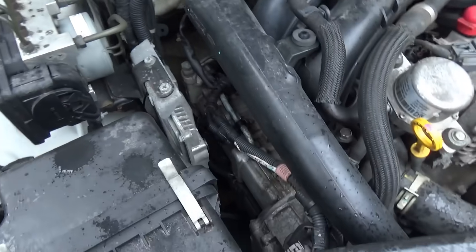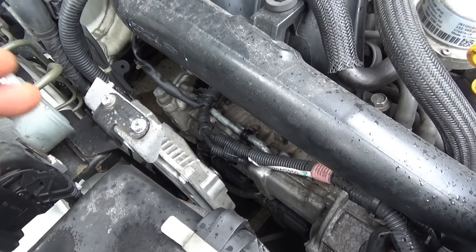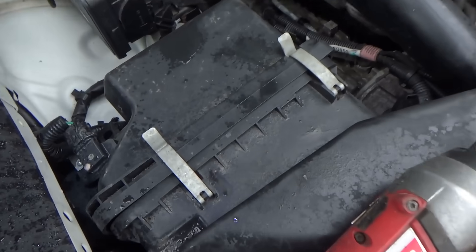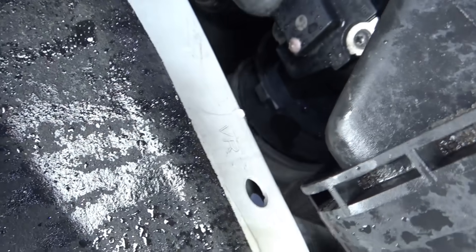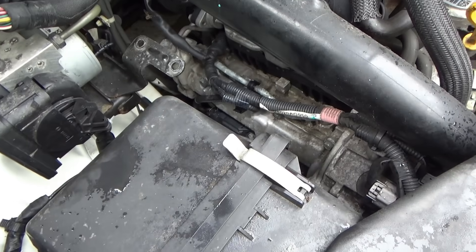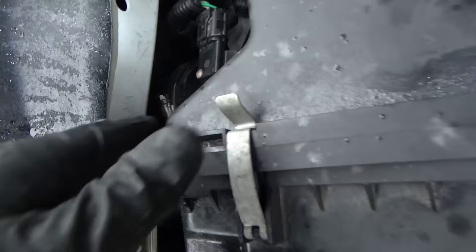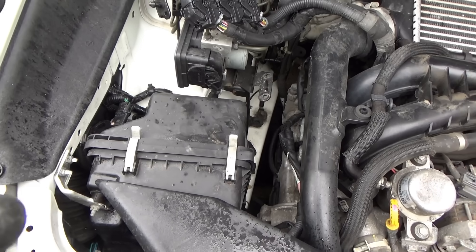Maybe we can unplug the coil on cylinder number three and see if it's a completely dead cylinder, or if the fuel injector might be clogged up with that Gum Out. Here's something else interesting — I noticed the air box was loose when I was trying to go for the spark plug. There's the mass airflow sensor and there's the intake pipe — it's disconnected. Should we try to connect that first and see how it runs before going after the ignition coil? Let's try that because this is no good. Got the clamp tightened down on the air pipe.